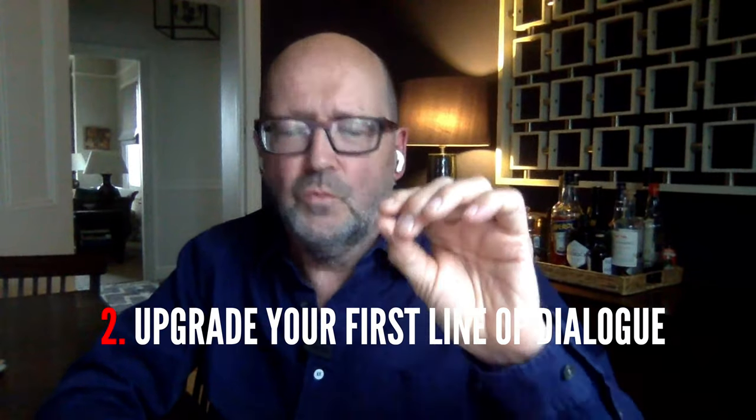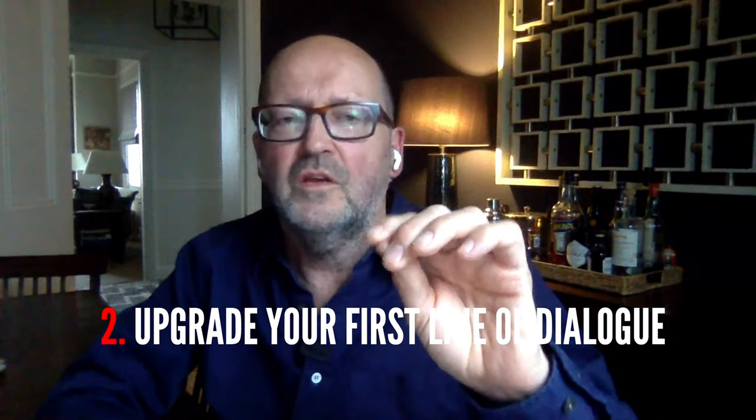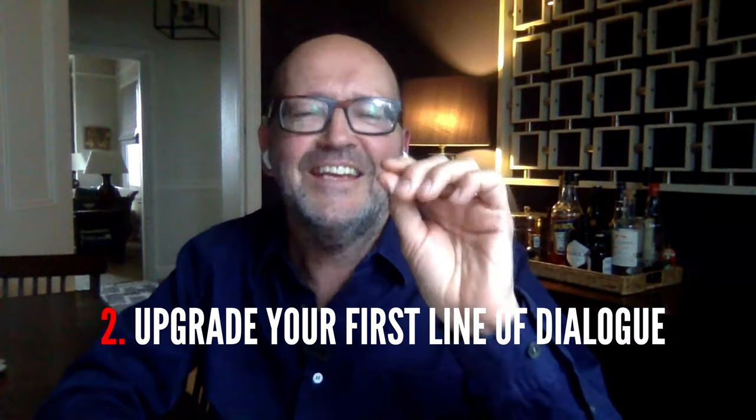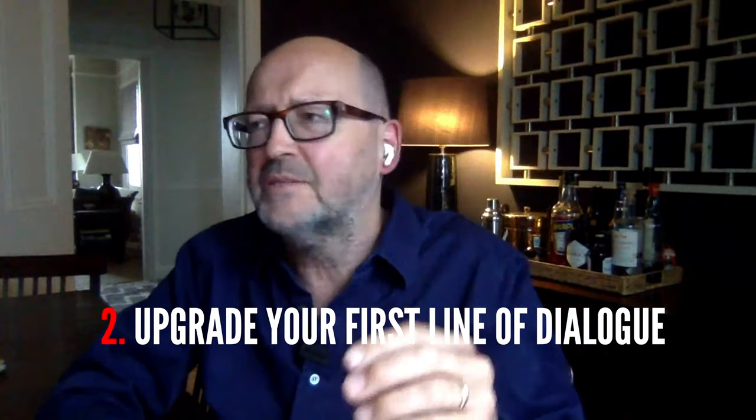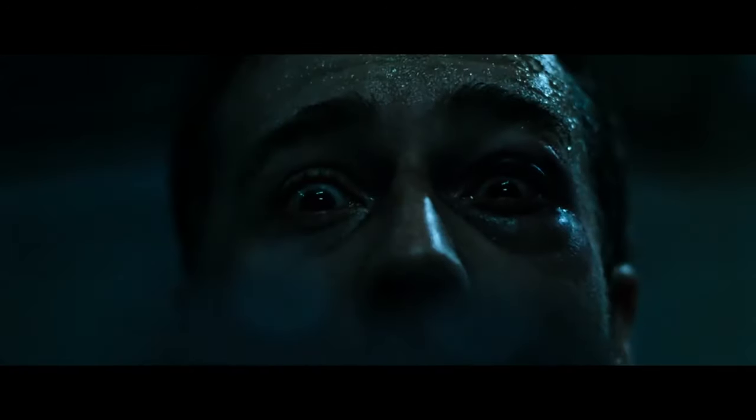Nine times out of ten, whatever your opening dialogue is — change it. Keep trying different things. Don't settle. Go against your instincts. Put something very strange, very different, very funny. 'People are always asking me if I know Tyler Durden.' Just surprise yourself, because what you're doing is making your reader sit up and go, 'Oh, that came out of nowhere.'